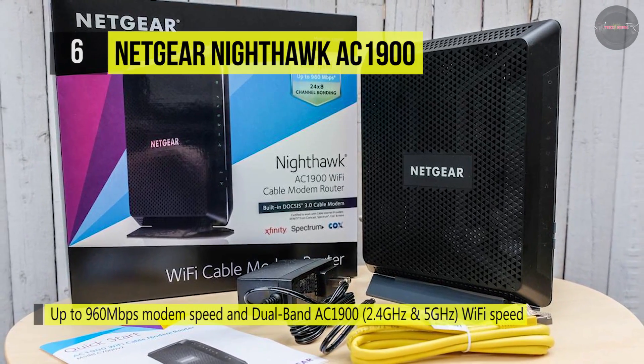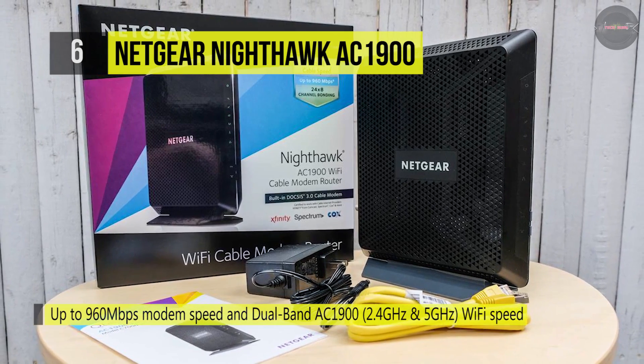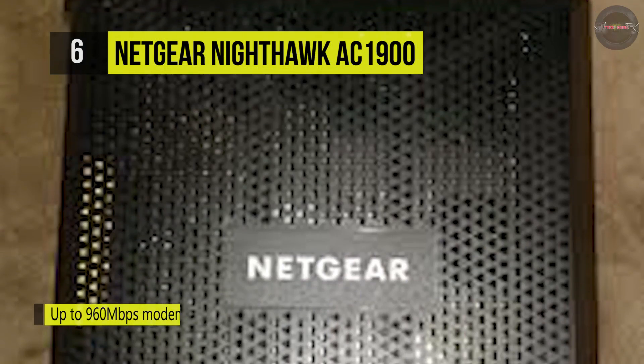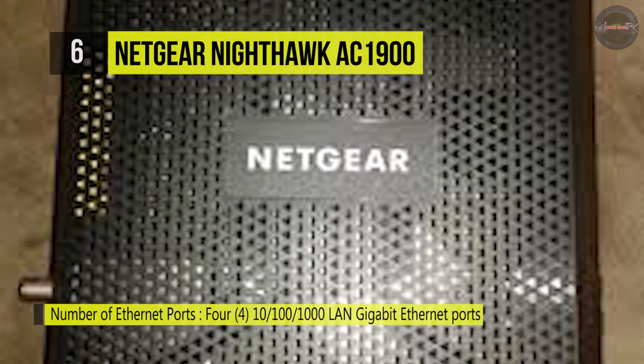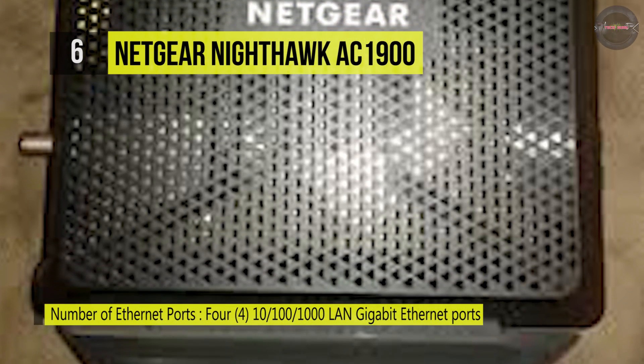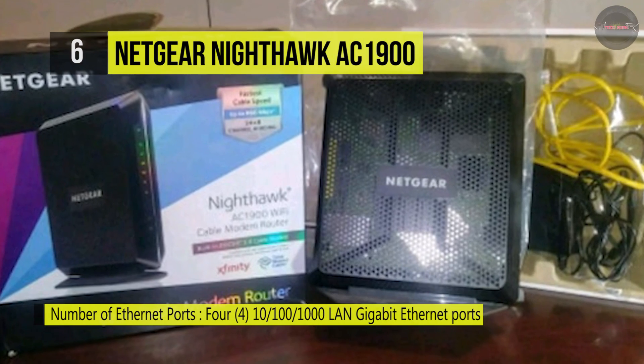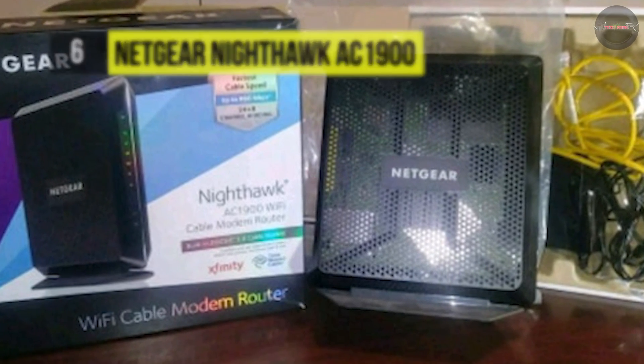It's also intended to broadcast Wi-Fi widely, so if you have a huge house or apartment, you'll be covered. This model is compatible with Comcast Xfinity, Spectrum, Cox and more cable providers. We'd suggest this if you have the highest internet range from those providers, such as the Comcast Xfinity Blast Pro, Xtreme 250 or Gigabit Pro plans.